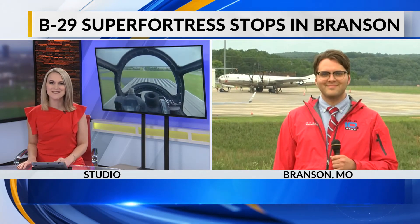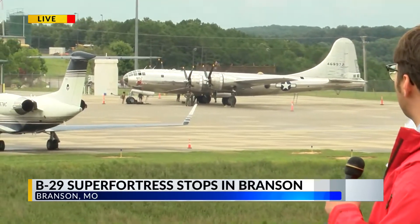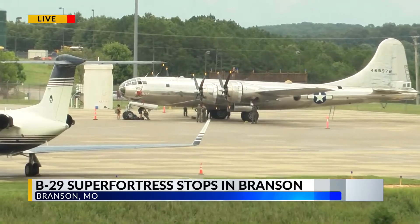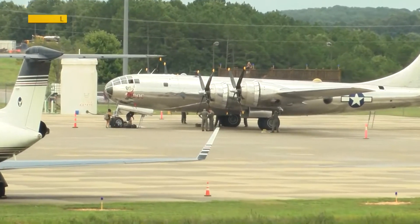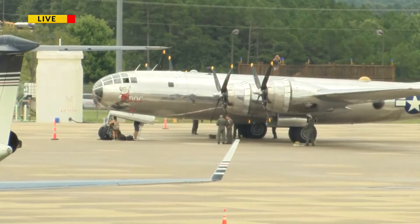Jacob, what does the flight experience tour entail? Yes, Heather, we'll get right into that. But before then, I just wanted to show you guys the B-29 that just landed here a few minutes ago down the runway here at the Branson Airport. It just now pulled over to park, and now the pilot and the crew are going to debark the aircraft.